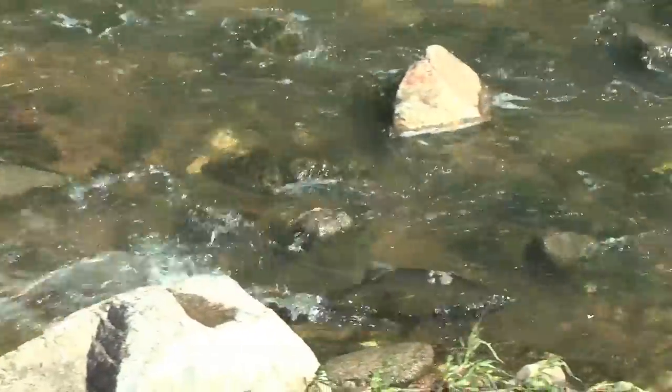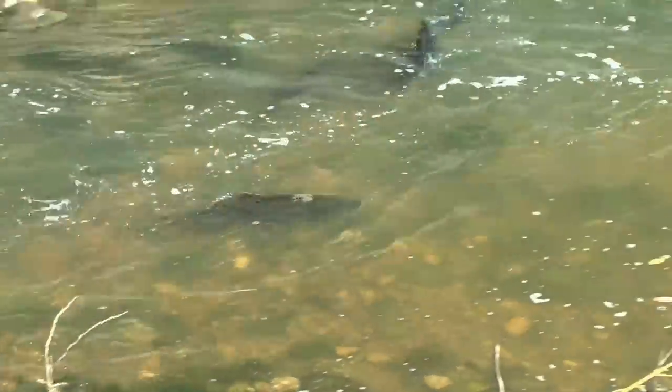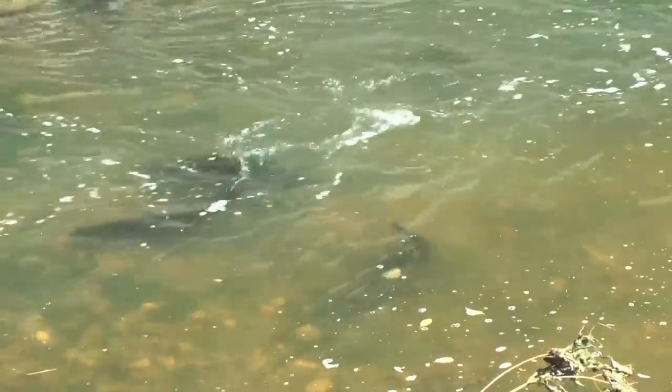We determined that just replacing the concrete wouldn't be a good idea. We could put in a series of pools and riffles that would allow the fish to have those resting spots and move through the steep section of the river to have access upstream.